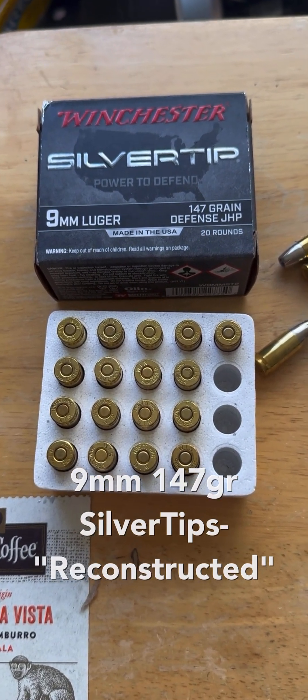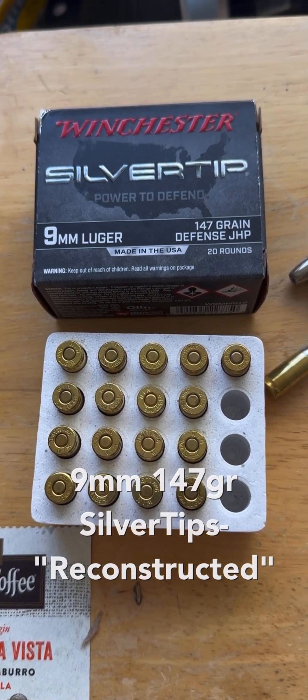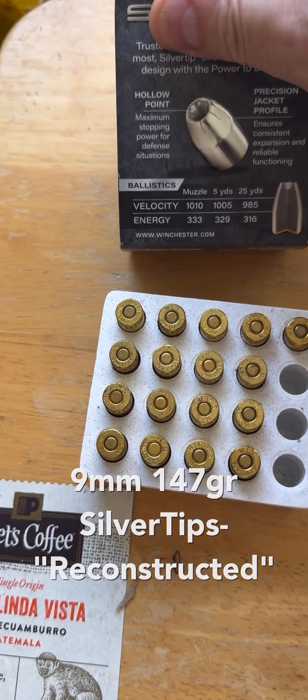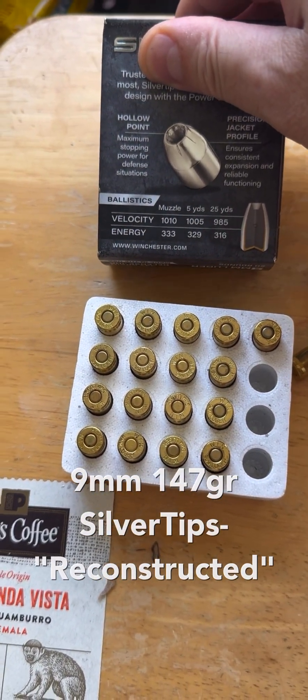Winchester Silver Tip 9mm 147 grain jacketed hollow point. The specs on the back of the box indicate a velocity of one thousand and ten feet per second at the muzzle.